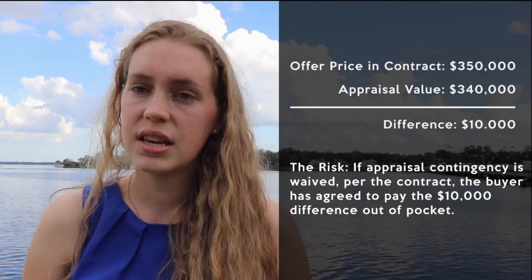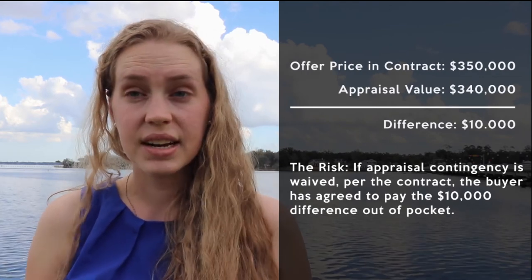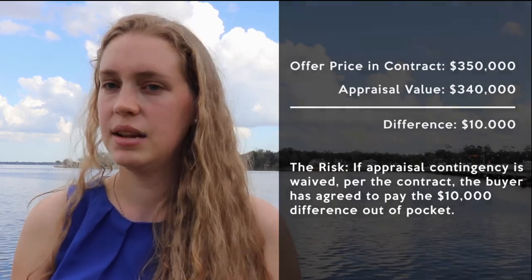By waiving your appraisal contingency, you're basically saying that you're willing to overpay for the property out of pocket. The reason I do not recommend this is you're overpaying for a property that the bank has not deemed is worth it.